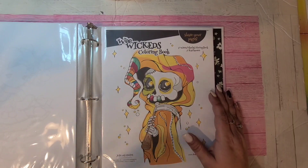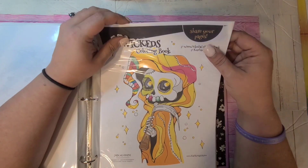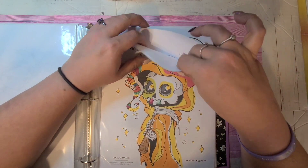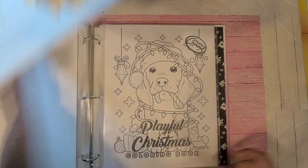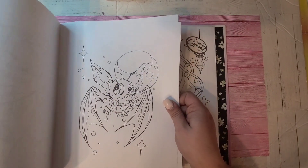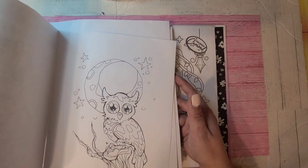Deborah Muller also has a lot of Halloween books. There's The We Wickeds — if you know who Carla Magonia is, a lot of us do — there's The We Wickeds and all her books, she has Spooky Sweets and all of them. Here are some pictures from The We Wickeds book.